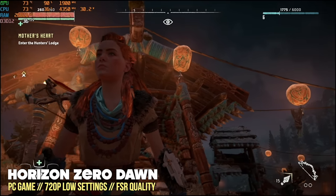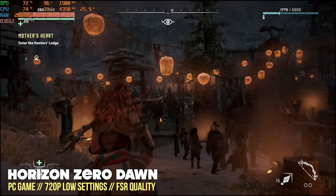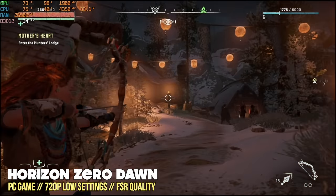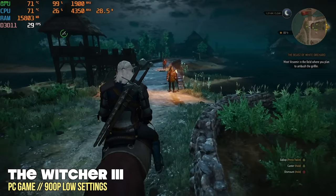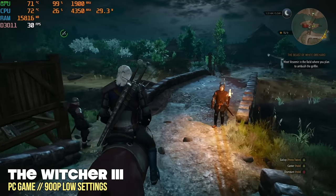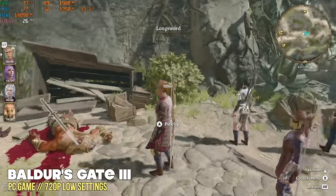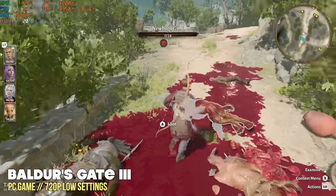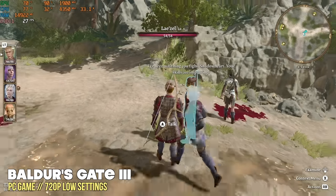I had a similar experience with Horizon Zero Dawn — at 720p low settings with FSR set to quality mode, it looks pretty bad. This used to be a PS4 game and now it looks like a PS2 game. Witcher 3 at 900p low settings actually struggles to maintain 30 fps, and dropping to 720p won't look good either — too many compromises. Baldur's Gate 3 at 720p low settings averages about 25-26 fps. So unfortunately, when it comes to these heavy-hitting AAA games, it's just not up to the task. But keep in mind this is not really meant to play AAA games — this is a low-tier mini PC.